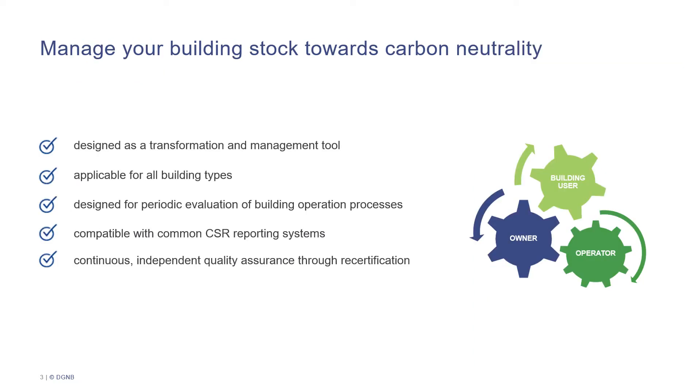By using this system, you can lead your building stock into carbon neutrality by actively managing it. It is designed as a transformation and management tool applicable for all building types, and it is compatible with common CSR reporting systems. Through recertification of the building at least every three years, you can continuously assure the quality of your building through an independent third party.